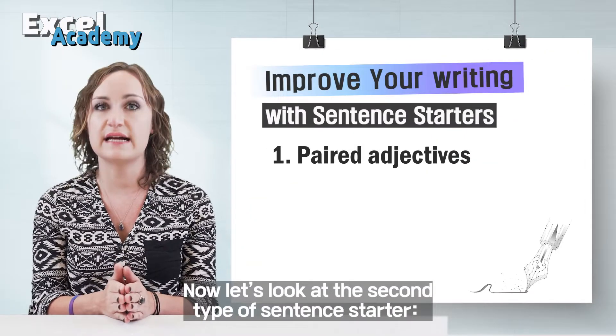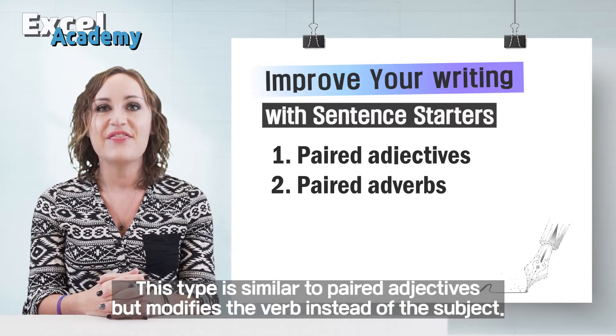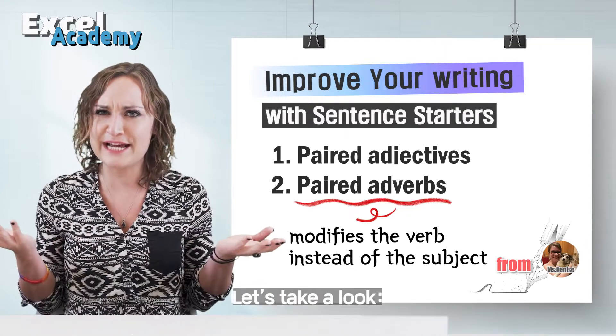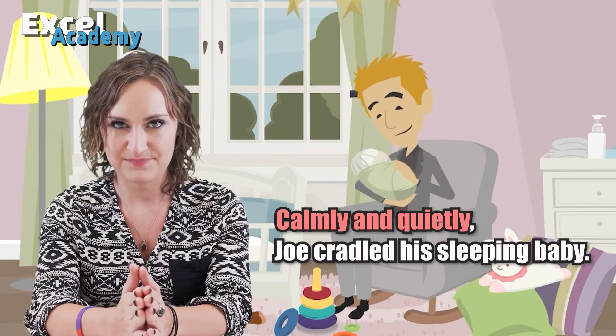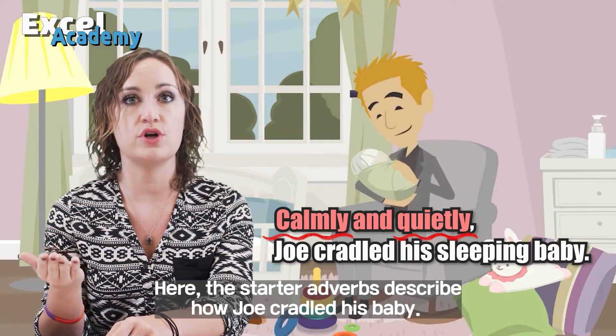Now let's look at the second type of sentence starter: paired adverbs. This type is similar to paired adjectives, but modifies the verb instead of the subject. For example: Calmly and quietly, Joe cradled his sleeping baby. Here, the starter adverbs describe how Joe cradled his baby.